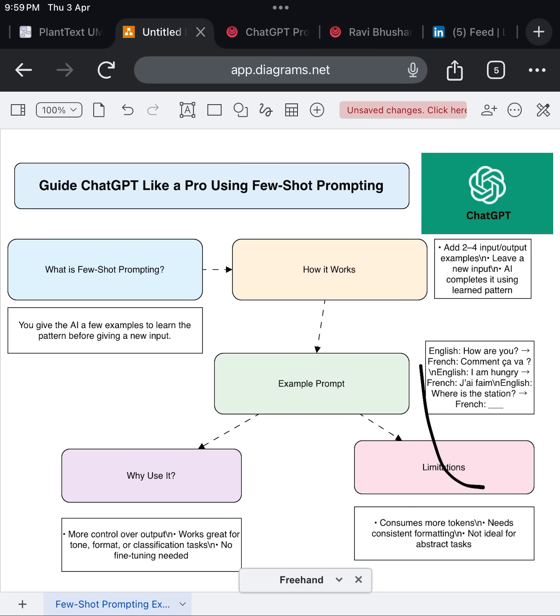So when should you use this? Few-shot prompting works best when the task is a little too specific for zero-shot prompting, where you give no examples at all. It's especially useful for classification, text formatting, tone adjustment, translations, or even generating emails, responses, or summaries in a certain style. The model picks up on your examples and mirrors the logic or tone, like a smart assistant that just gets you.